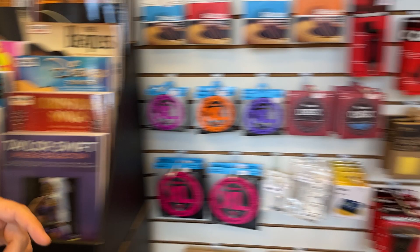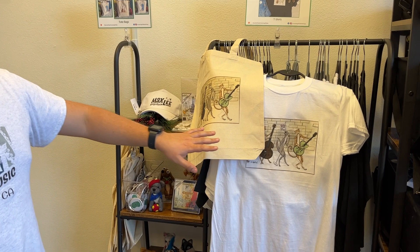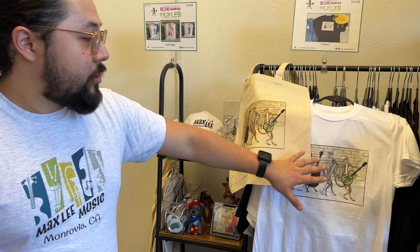Over here we're going to have buy one get one free on all t-shirts and tote bags. This is going to be for the Screaming Pickles designs of the shirts and tote bags as well as our Maxly Music shirts and tote bags.